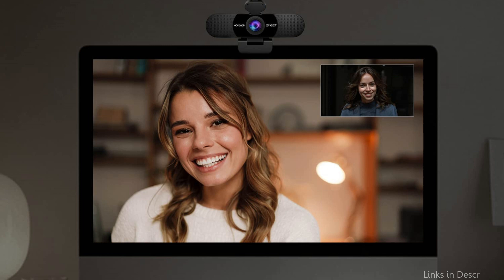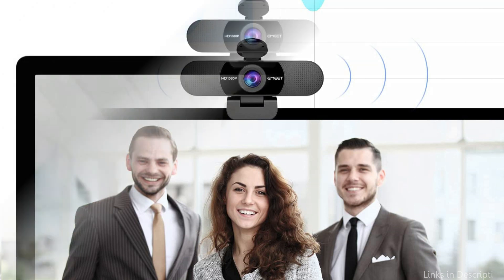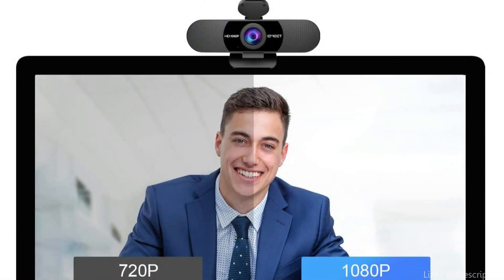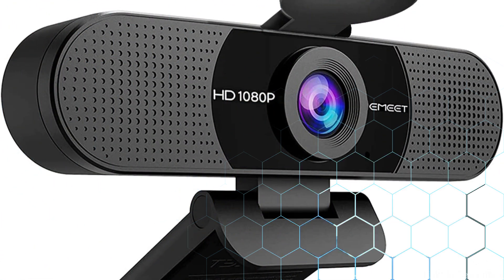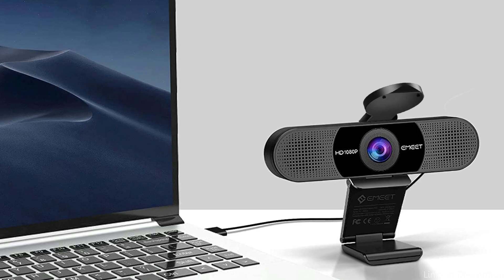The built-in microphone on the Amit C960 is one of its biggest selling points. During calls or recordings, you can be sure that your voice will be perfectly clear thanks to noise reduction technology and a pickup range of up to 5 meters. You can also use the Amit C960 right out of the box without any drivers or software, thanks to its plug-and-play setup.